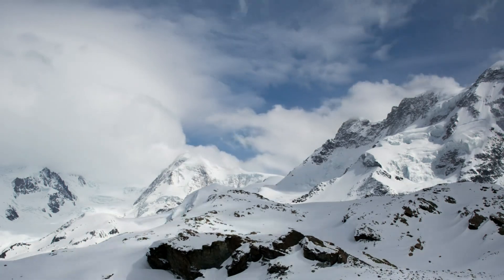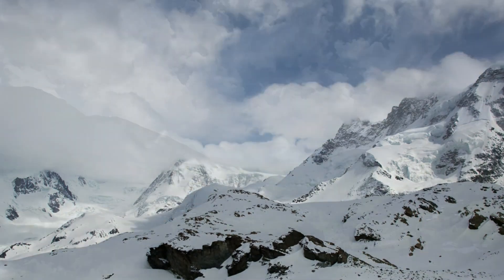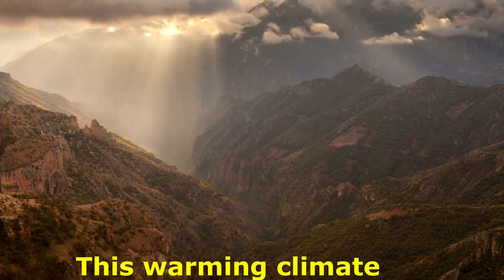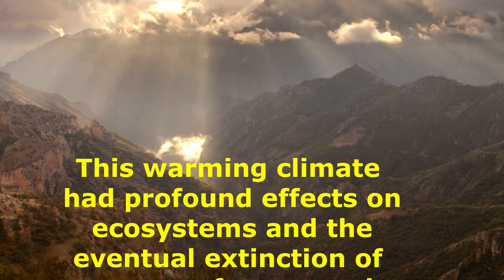As we approach the end of the Pleistocene, the Earth's climate began to warm, marking the transition to the Holocene epoch, our current epoch. This warming climate had profound effects on ecosystems and the eventual extinction of some megafauna species.